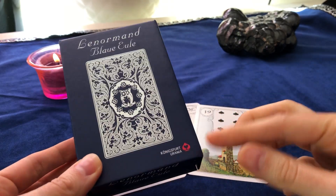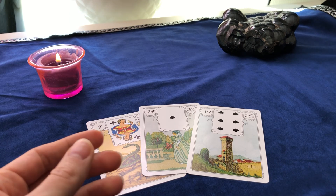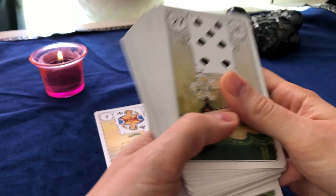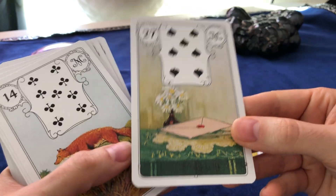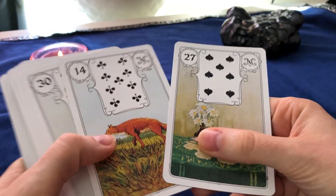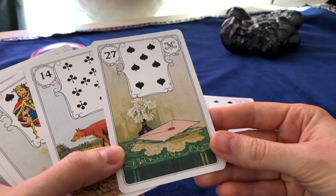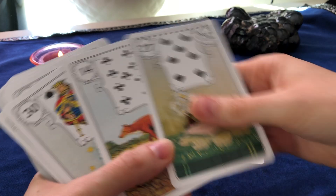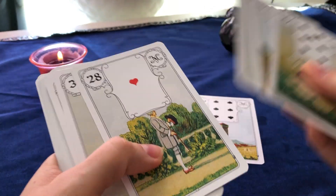It is from a German publisher, Königsfurt Urania. As you can see, these are the cards for the week. I've already drawn them in the German version of the video. Here you can see them — it's classical Lenormand, but the cards are a little bit bigger. This is my hand in comparison; they are a little bit bigger than the deck you might be used to.